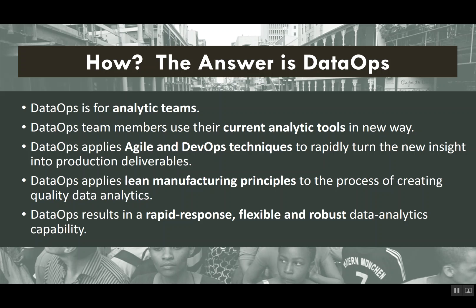The answer is DataOps, and DataOps is really for analytic teams. It's a way to use your current tools to do data science, data management, and visualization in a new way. It applies techniques from software development — specifically agile and DevOps — to rapidly turn insight into new deliverables. It also applies lean manufacturing principles to create quality analytics and use statistical process control on data. The result is a rapid, flexible, and robust data analytics capability.